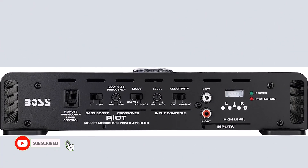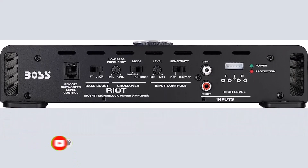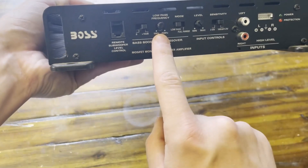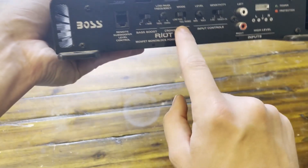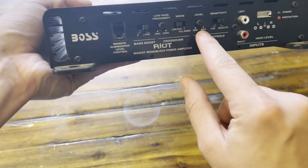Thermal, overload, and short-circuit protection are included in this monoblock amplifier, assuring its durability and protecting your investment. Furthermore, its small size and elegant appearance make it a fashionable complement to any automobile audio system.